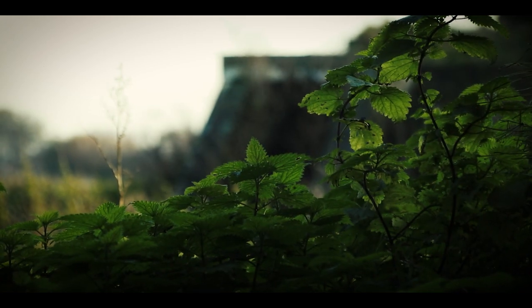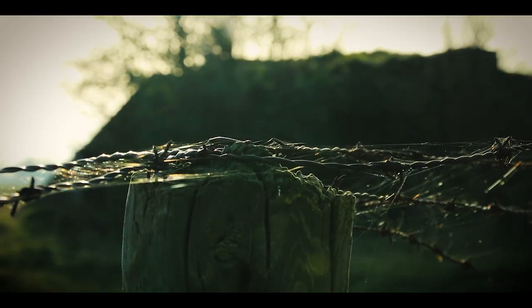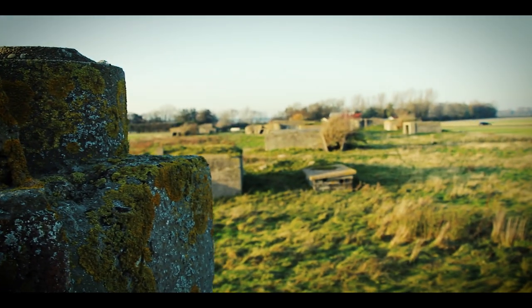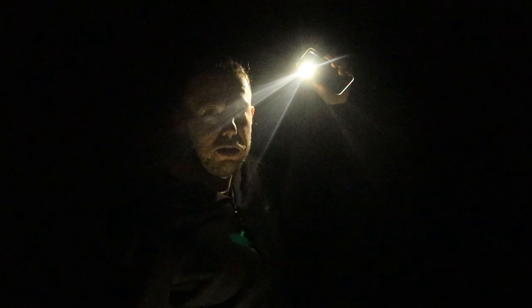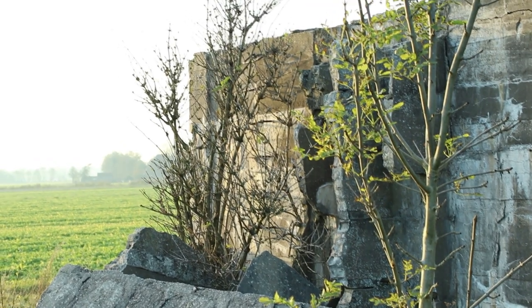Time for some b-roll. Inside this bunker we found some water and little frogs — so there is something living inside these World War Two bunkers, which is pretty amazing.